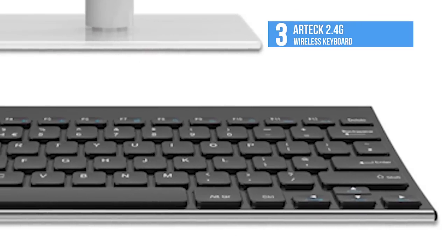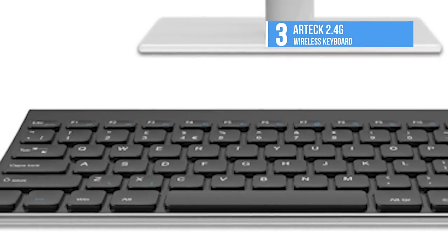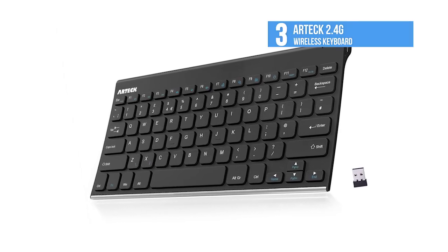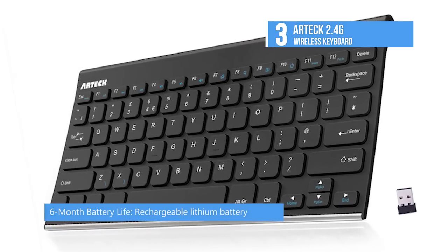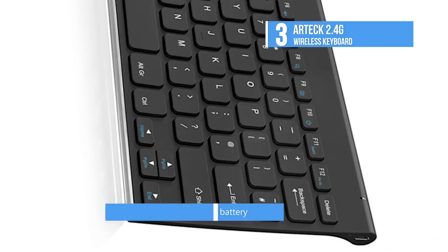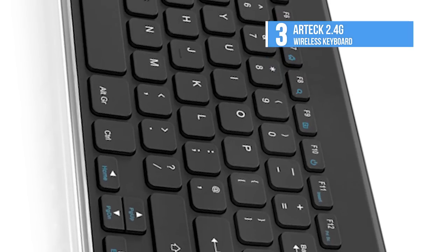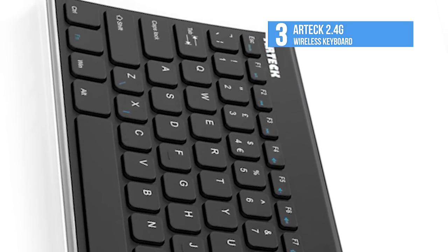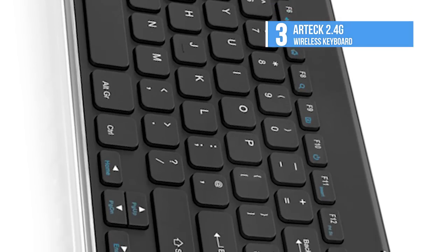The stainless steel material gives a heavy-duty feel and the low profile keys offer quiet and comfortable typing. The Artec 2.4G wireless keyboard is compact in size, measuring around 11.1 by 5.3 by 0.16 inches. It's lightweight, but also provides full-size keys for comfortable typing. The package includes the Artec stainless 2.4G wireless keyboard, the nano USB receiver, USB charging cable, a welcome guide, and a 24-month warranty with friendly customer service.